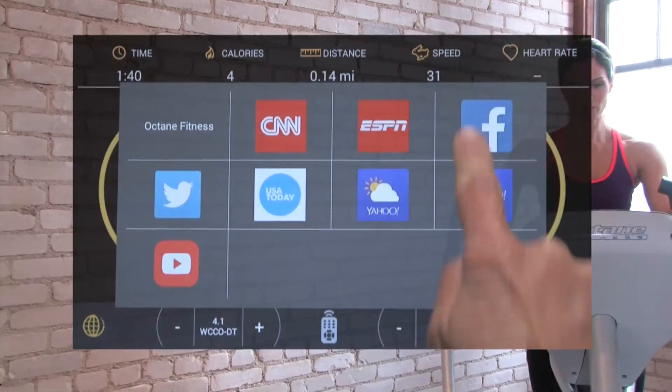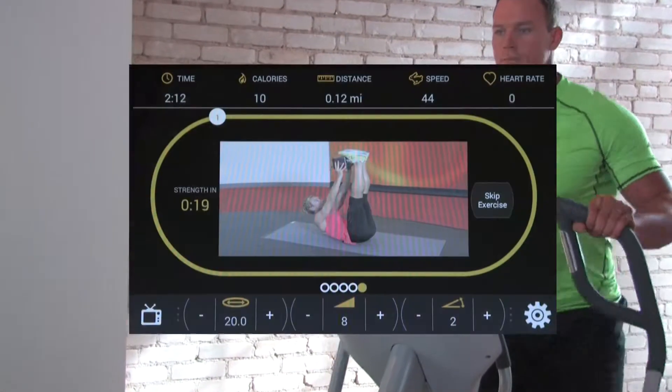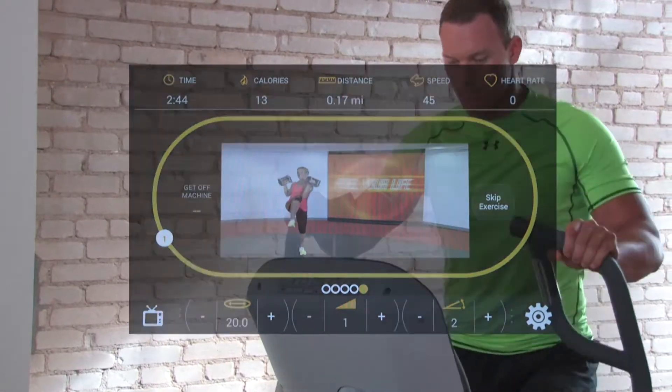Surf the web, check out Facebook, stream videos, and more. The smart console is also loaded with video-assisted direction for workout boosters and cross-circuit programming.